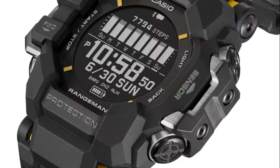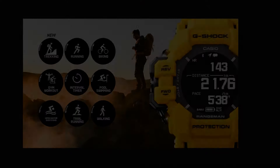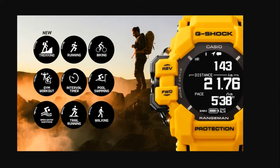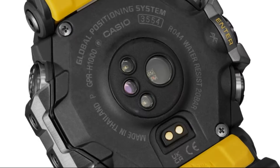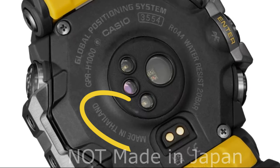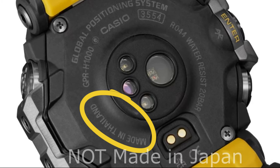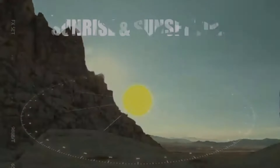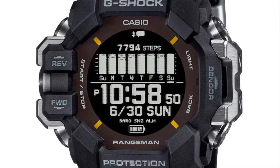The goodies this new Rangeman GPR-H1000 has include tracking and survival features like a thermometer, pressure sensor with altimeter and barometer, compass with auto-level correction, an optical heart rate sensor, an accelerometer for step monitoring, and a gyrometer, among the fitness and health features.